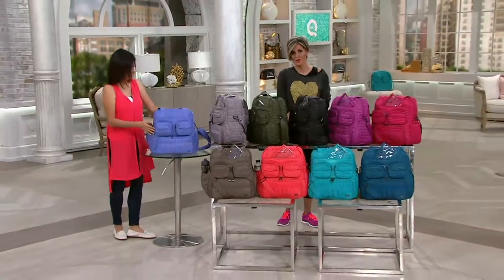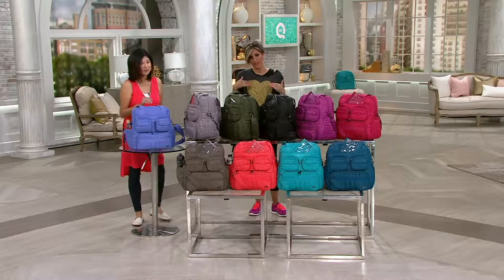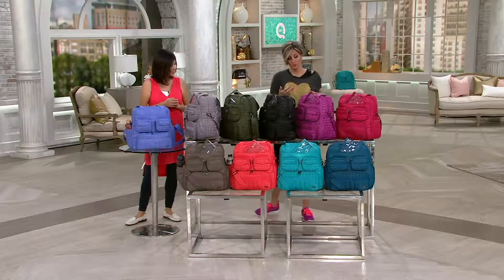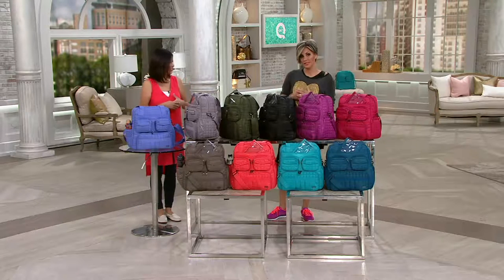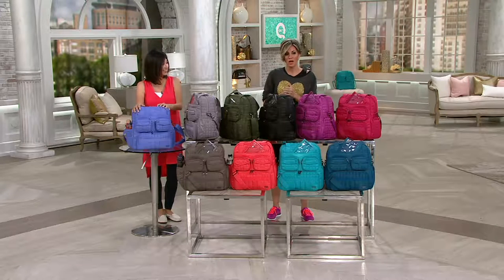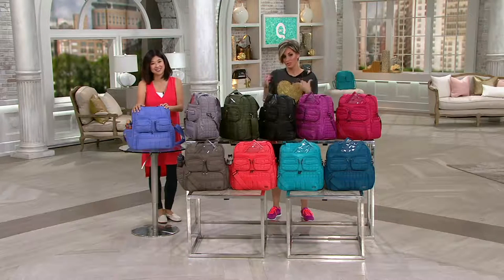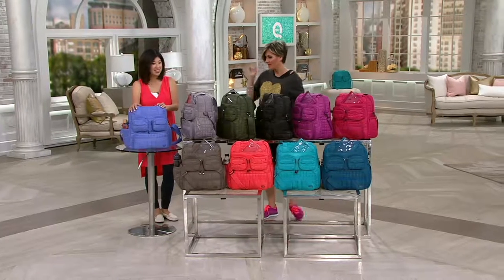This is their number one most famous bag — the Puddle Jumper — the one all the celebrities got hooked on Lug for. It's also the bag that got them noticed by the Golden Globes. For two years running, they've made a commemorative bag just for the actors presenting or winning at the Globes — a very cool press nod for Lug.